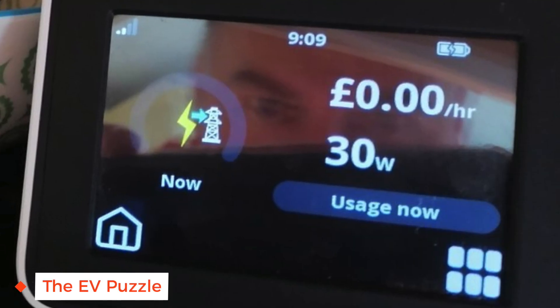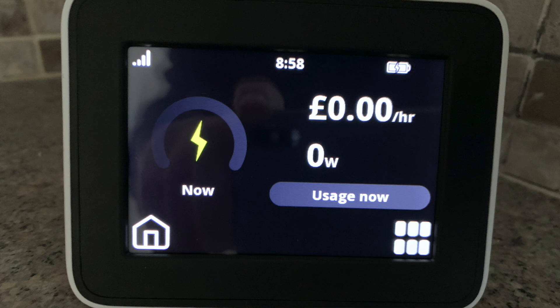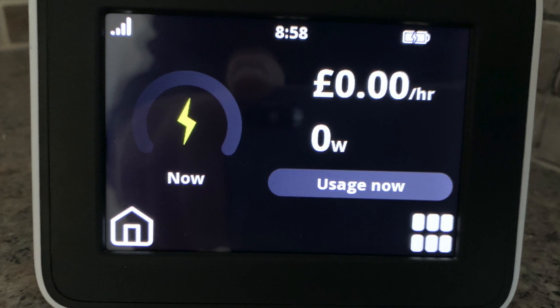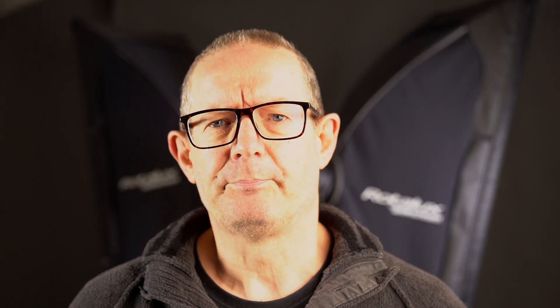The only thing I've noticed since is that the in-house display doesn't appear to show grid export. A Twitter and YouTube friend Nigel from the EV Puzzle channel sent me a screenshot of his in-house display and I noticed he was showing export. His make and model of in-house display is exactly the same as mine, so I'm not sure why mine isn't showing it. He's got a different smart meter than me but even so I would have expected it to show export as my old one did. So I'll have to monitor that.